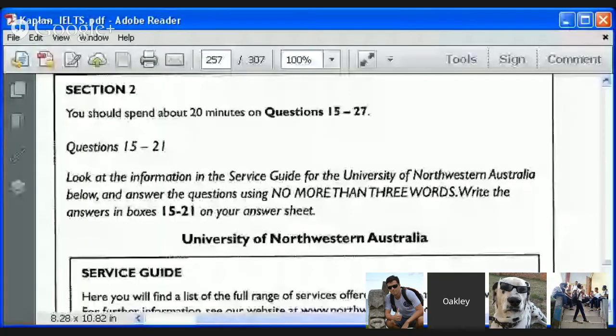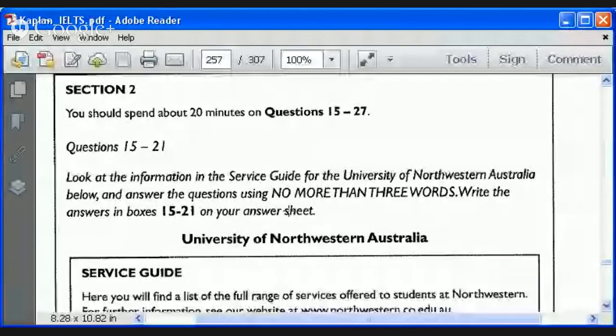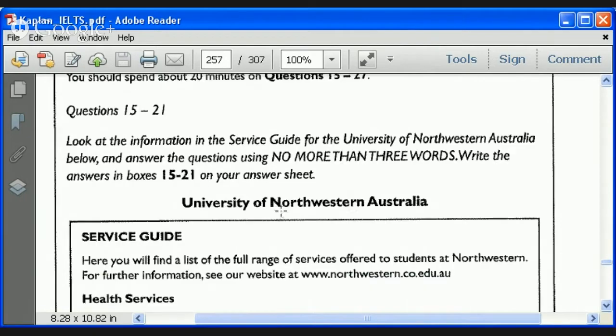Let's get started. We are looking at questions which are much more typical of the general training, or GT, version of IELTS, compared to yesterday's academic version. We're going to use a slightly different strategy today.